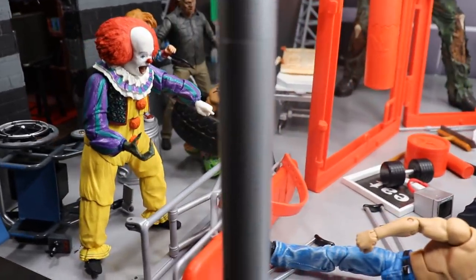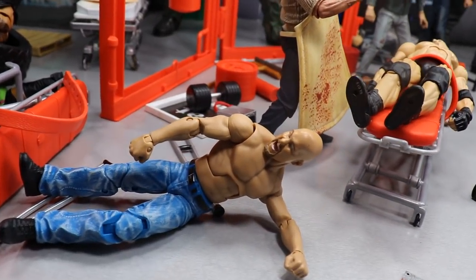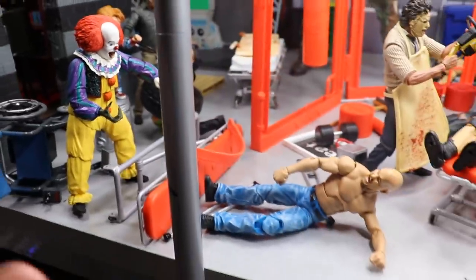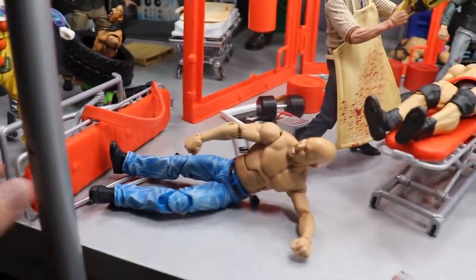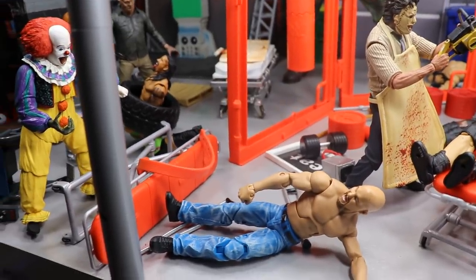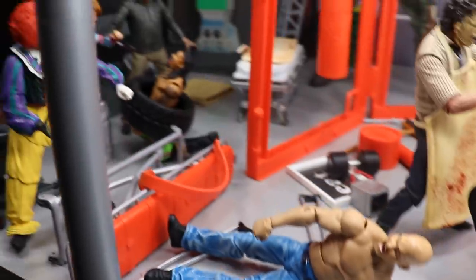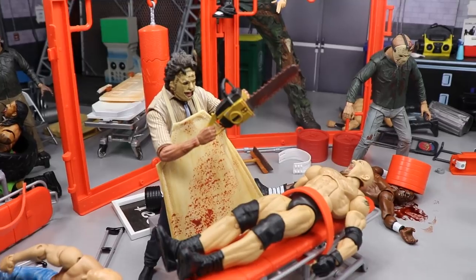Coming forward, we have the original 1990 Pennywise pointing and laughing, with his monster hand growing out. Stone Cold Steve Austin tripped over the stretcher and is running for his life. I originally wanted Stone Cold to give Pennywise a stunner, but this area got cramped and I didn't have enough room. Pennywise did trip up Stone Cold, and that screaming head sculpt works perfectly — Pennywise is looking great back there.